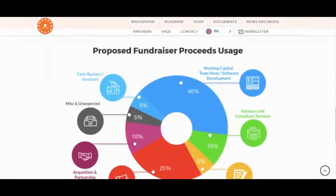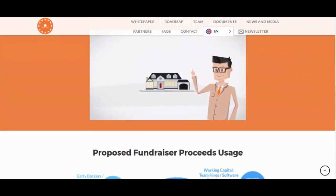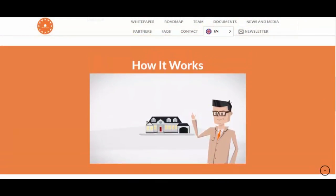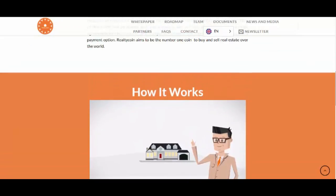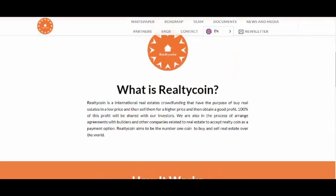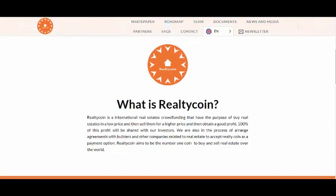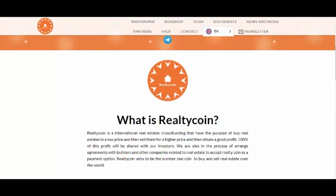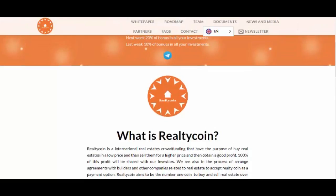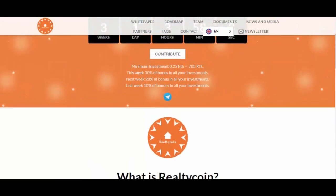Please do not leave tokens on centralized exchanges, as you don't have the private keys for those. Nor should you have a backup of your private key in your email, on your desktop, or in your Google Drive. It's essential that you store your private keys on a piece of paper and keep it safe. Trezor and Ledger wallets are great hardware solutions, supporting all Ethereum smart contract ERC-20 ETH-compliant token types.